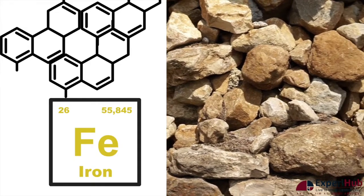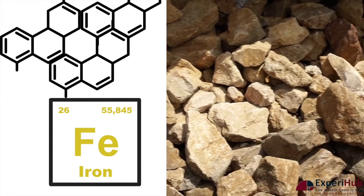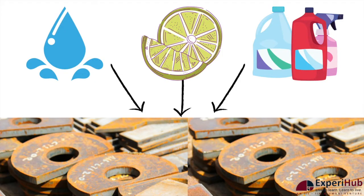The most common culprit for white marble turning yellowish is iron, which can be found in many natural stones. When exposed to water, acids, or bleach, the iron in the stone begins to oxidise and turns it yellowish.